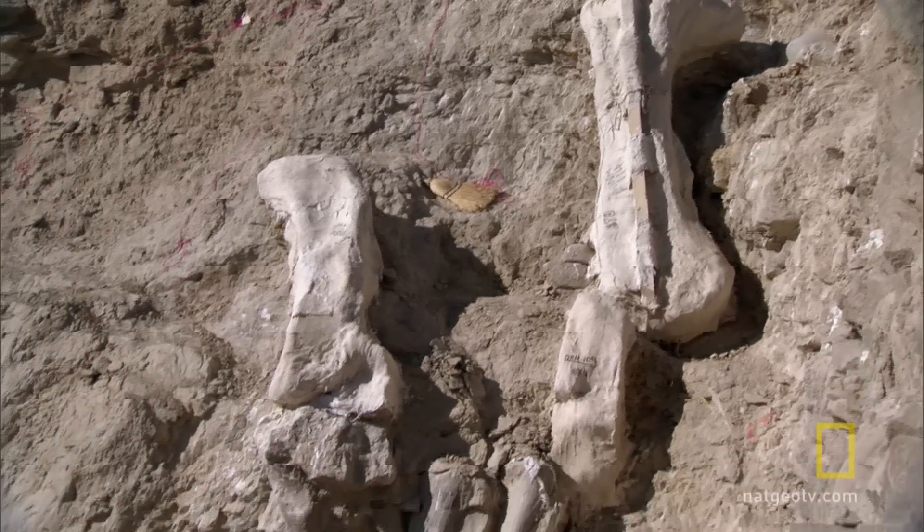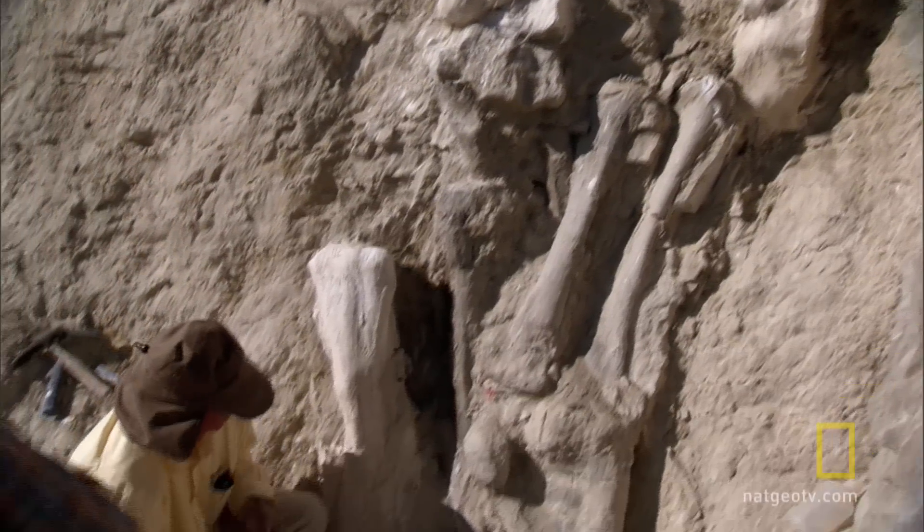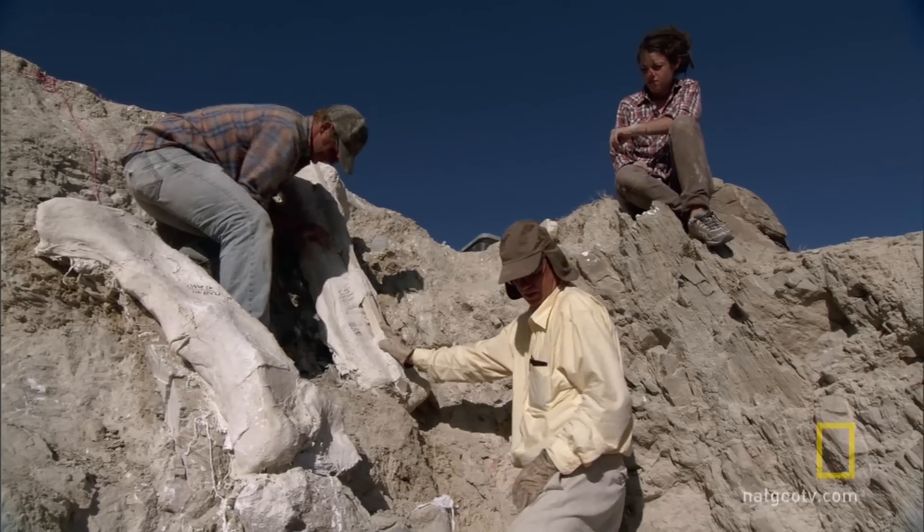While paleontologists have been digging up dinosaur bones by the truckload, they found only a handful of animals covered in fossilized skin.